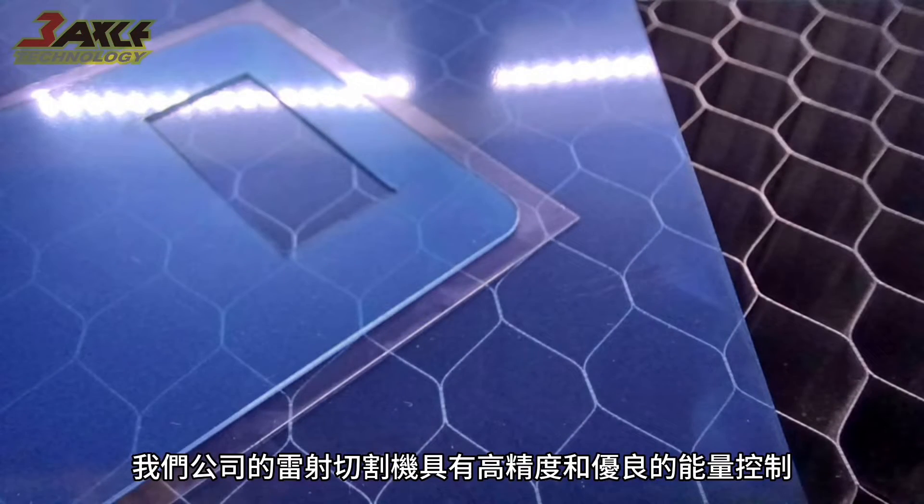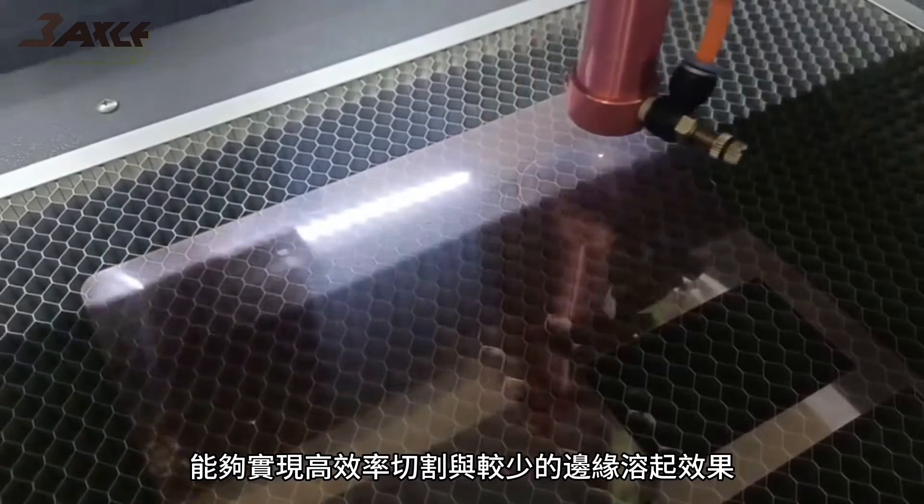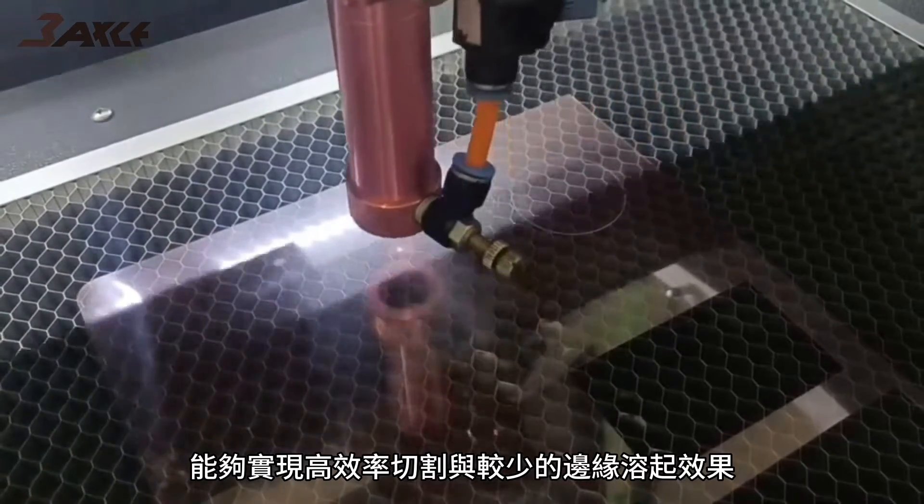Our company's laser cutting machines have high precision and excellent energy control, capable of achieving efficient cutting with minimal edge-melting effects.